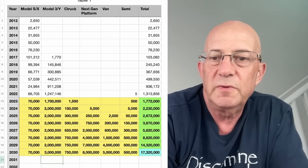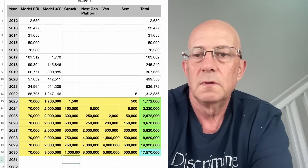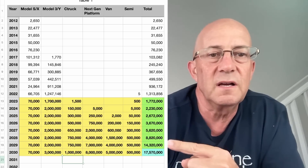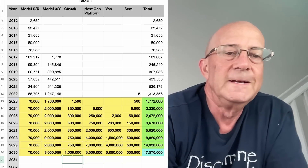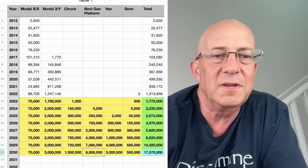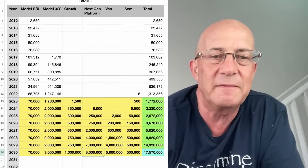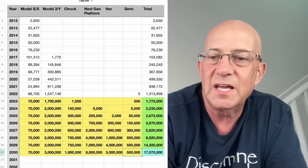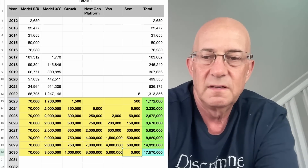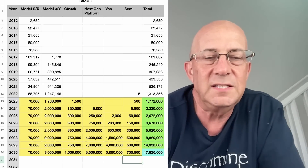We could take Cybertruck to a million units, and that gets us to 17.5 million. I think it's a stretch to say we can get the next generation vehicle platform beyond 8 million — maybe. I think the van is optimistic. Maybe we can take the Semi to 750,000. We're up close to 18 million units.